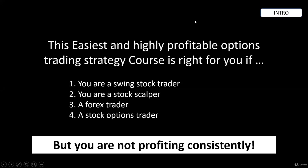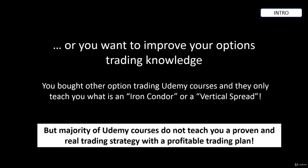This easy and highly profitable options trading strategy course is right for you if you are a swing stock trader, a stock scalper, a forex trader, or even a stock options trader, but you are not profiting consistently with the strategies you are using. Or if you want to improve your options trading knowledge — because you bought other options courses that only teach what an iron condor or vertical spread is, but do not teach a proven, real trading strategy with a profitable trading plan.